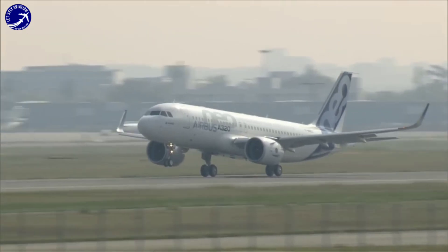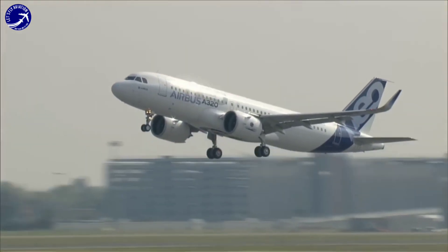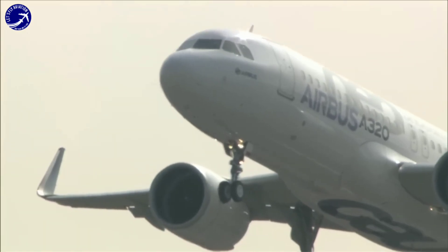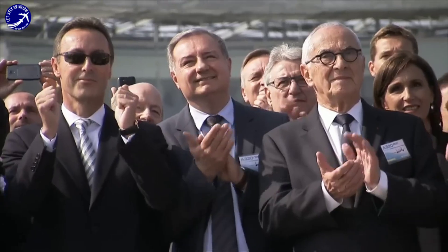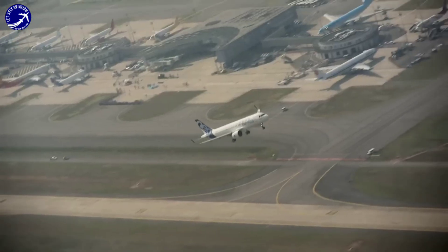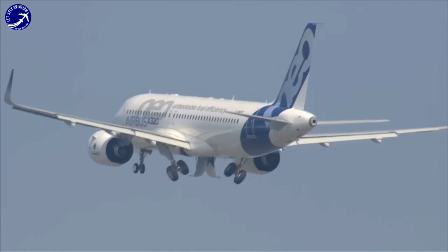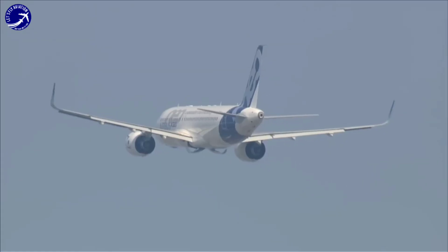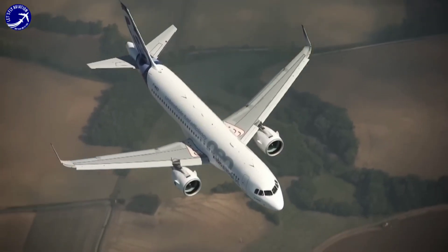The A320neo offers a commendable range, enabling it to serve various domestic and international routes efficiently. With its capabilities to cover distances ranging from approximately 3,300 to 3,700 nautical miles, the A320neo provides airlines with operational flexibility.